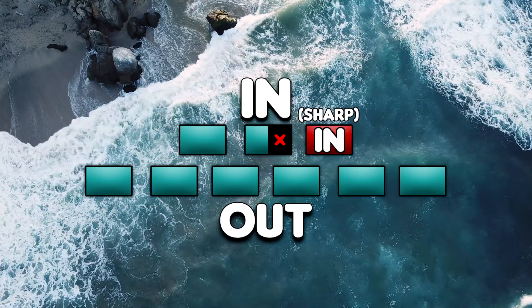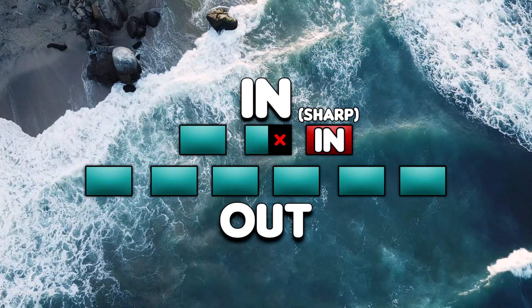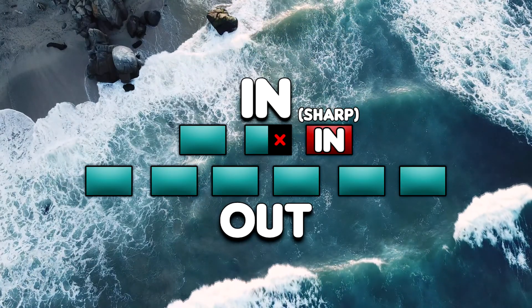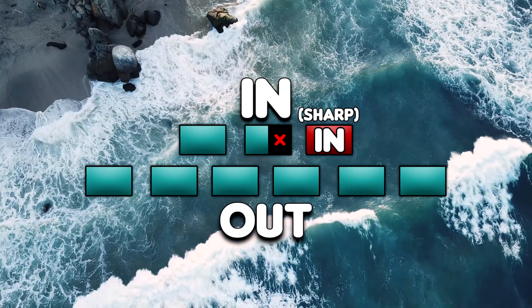We'll breathe in for three through the nose, but stop halfway through the second count, then do a sharp inhale on the third count, and exhale for six out the mouth. It sounds confusing but don't worry, it's not — just follow the breath. This is an example.